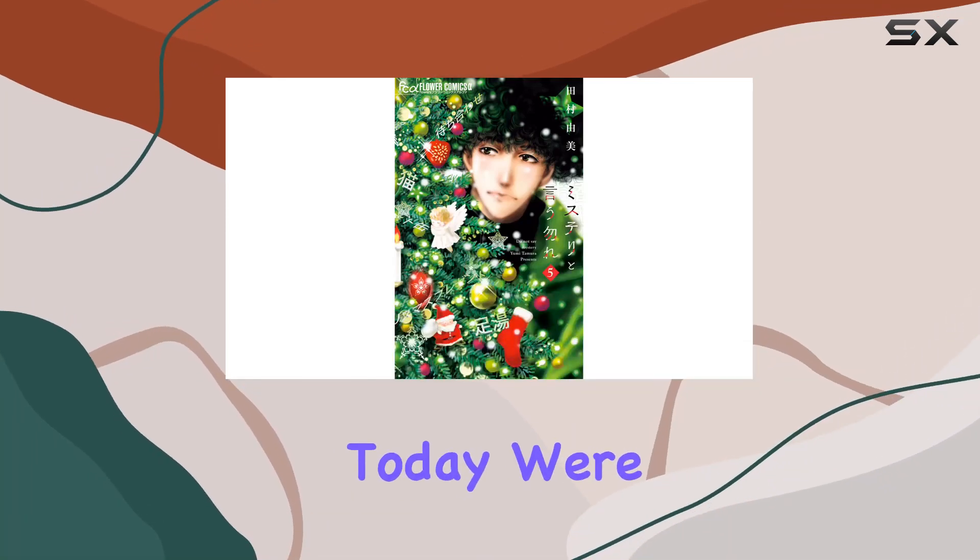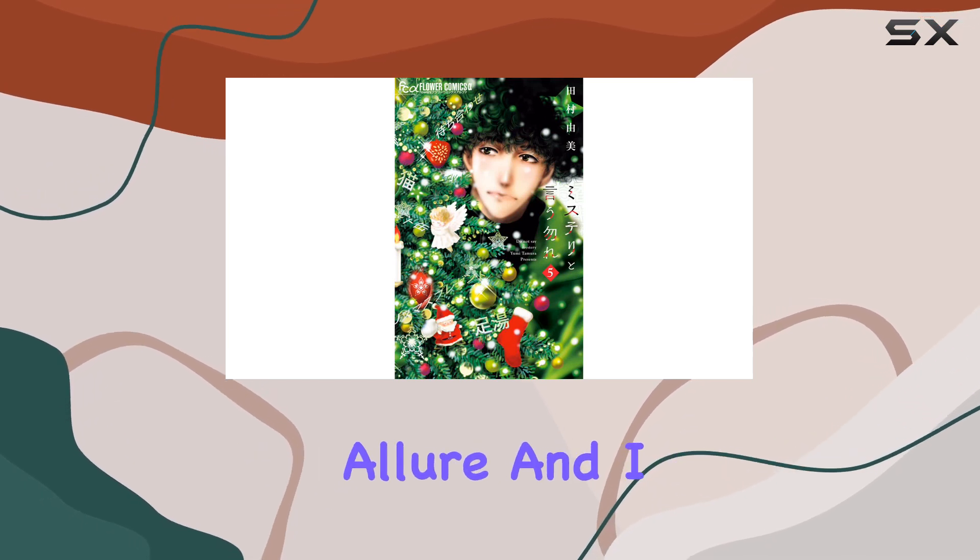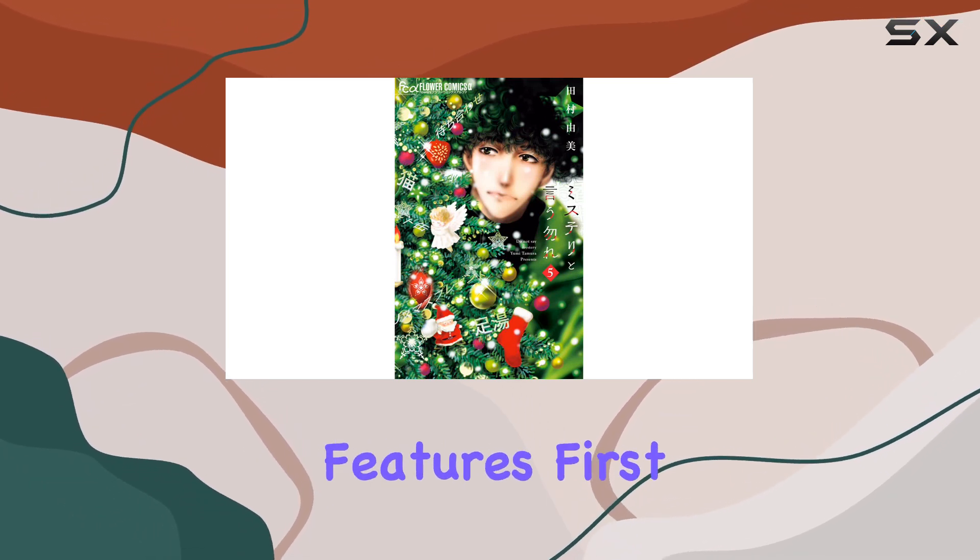Hey everyone! Today, we're diving into the intriguing world of 5C. This product caught my attention with its mysterious allure, and I couldn't resist exploring its features.